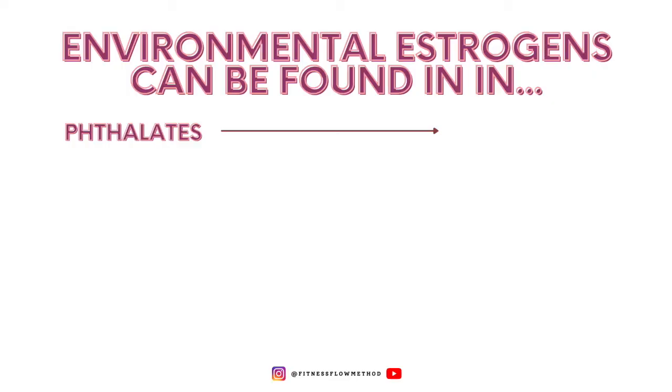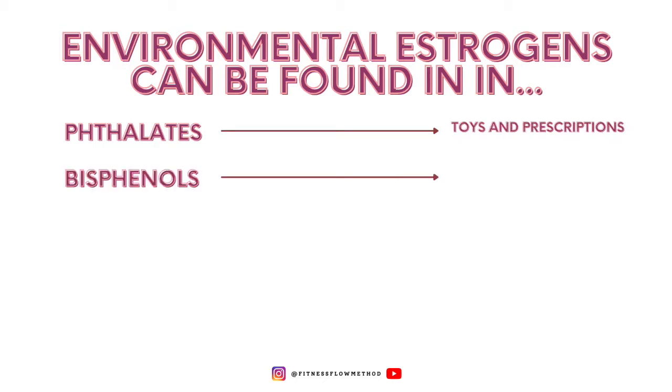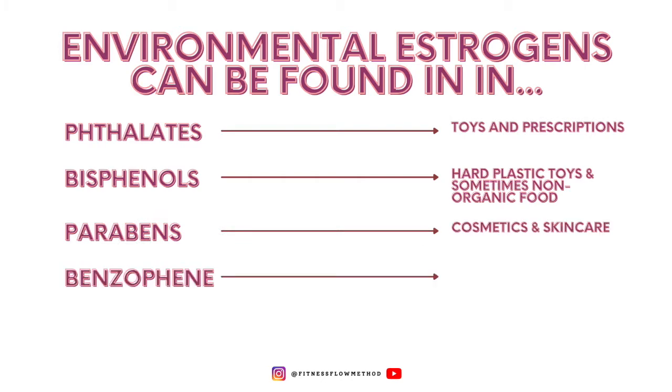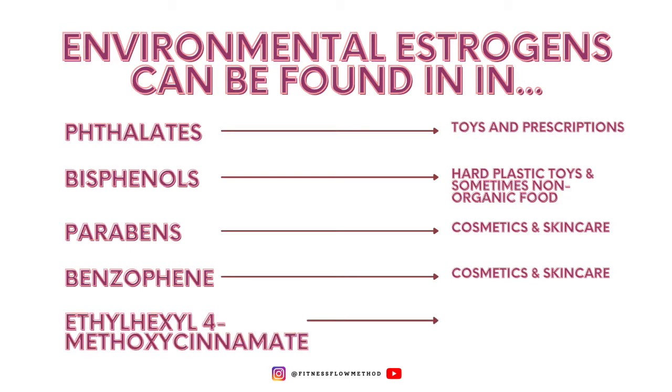Phthalates, found commonly in toys and prescriptions. Bisphenols are found in hard plastic toys and non-organic foods sometimes. Parabens can be found in cosmetics and skincare. Benzophenones are also found in cosmetics and skincare. And ethylhexyl-4-methoxycinnamate, found in sunscreen.